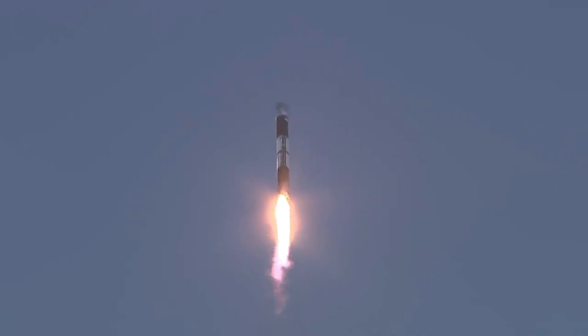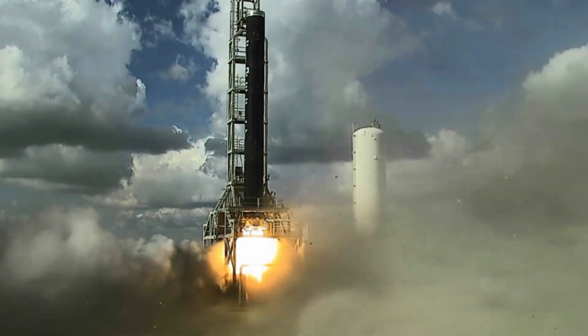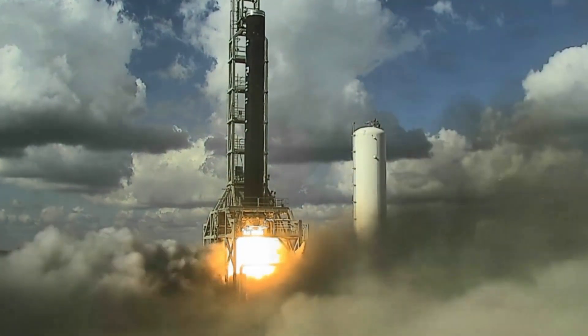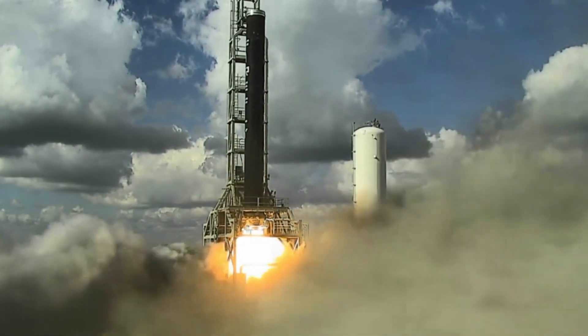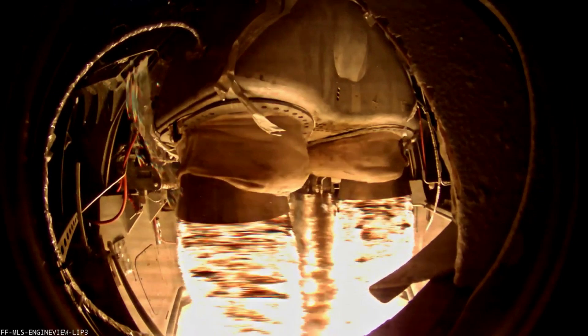The Space Utility Vehicle even provides additional benefits such as deorbiting spacecraft. Firefly provides an example highlighting deorbiting a 1,000 kg second stage with and without the SUV. By itself, it would take around 50 months, whereas with the Space Utility Vehicle only a few months. Firefly even goes into great detail exactly how, with the help of the SUV, they could reach the Moon. It consists of a time period filled with orbit raising and more, all of which is only possible thanks to the addition of this small third stage.